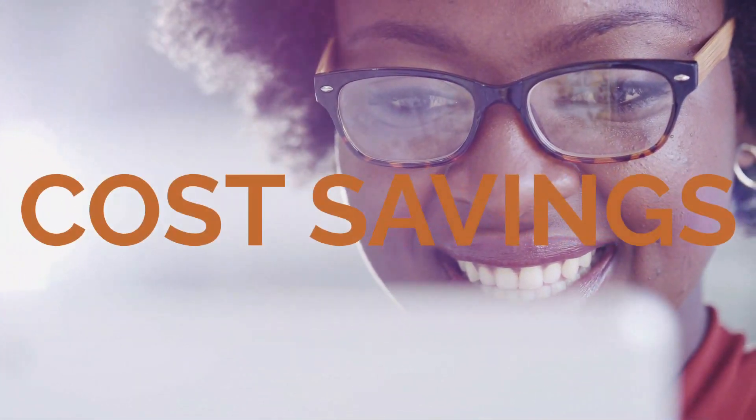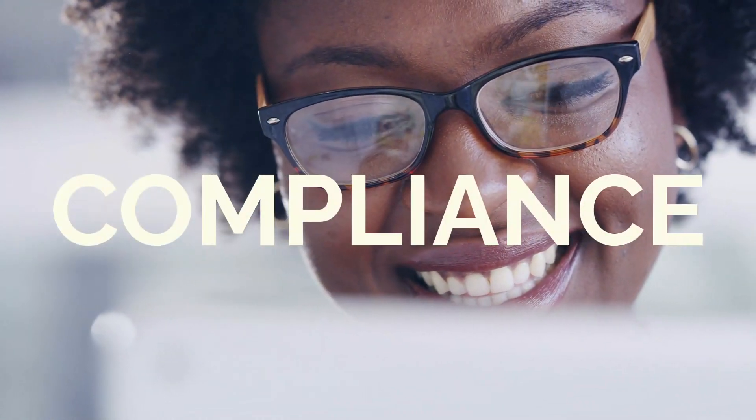SAP Fieldglass has a dedicated solution for growing businesses to enable rapid deployment, cost savings, reduced risk, and increased process efficiency and compliance.